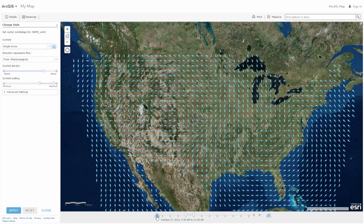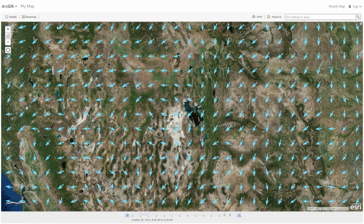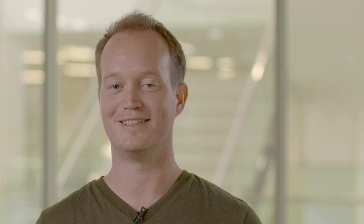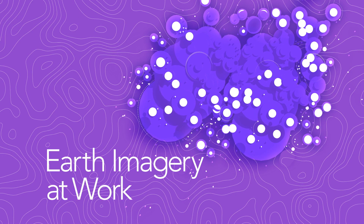You'll get to test drive the newest imagery tools in ArcGIS Online, ArcGIS Pro, and Esri's new Drone-to-Map app. You'll earn a certificate for completing one to two hours of work per week for the six-week course. But most of all, it's fun, it's easy, and it's free — but you have to sign up to get in.